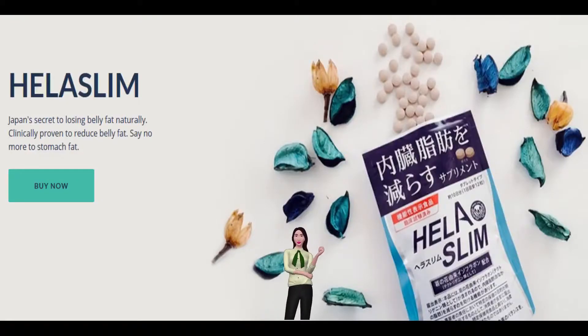Hela Slim, a supplement that reduces internal organ fat and the first functional food product in the VegLife brand, is the much-talked-about new product attracting attention. Hela Slim is made with isoflavone Tectarogenin, derived from Pueraria lobata blossoms, which has functions that promote the reduction of internal stomach fat.